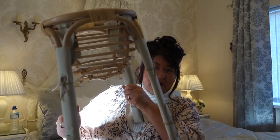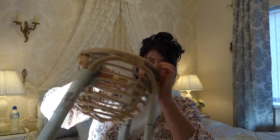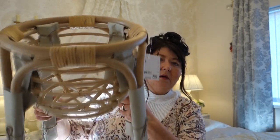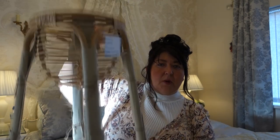Moving on, I picked up this plant stand. It's really, really good quality — bamboo, I would say, or maybe cane. It doesn't say what it is but it looks like cane or bamboo to me. And that was only £20.